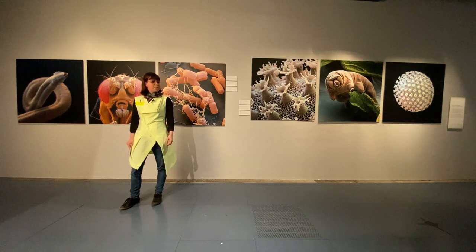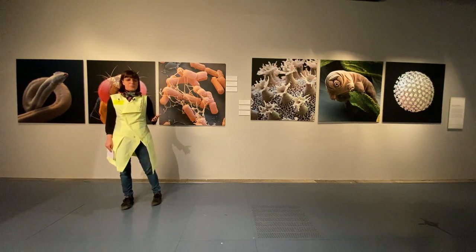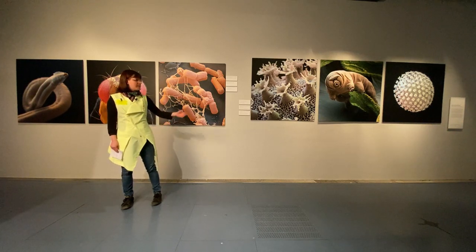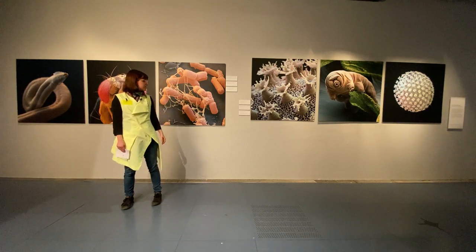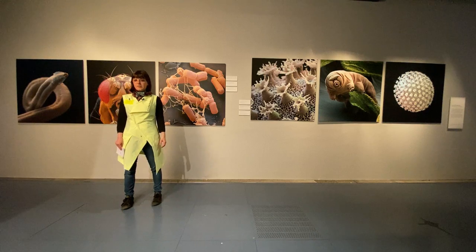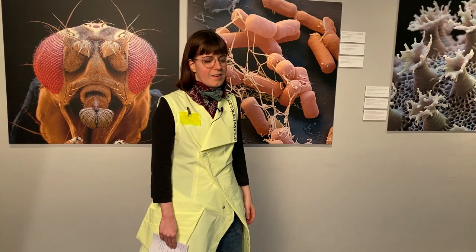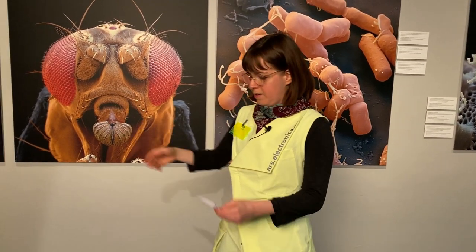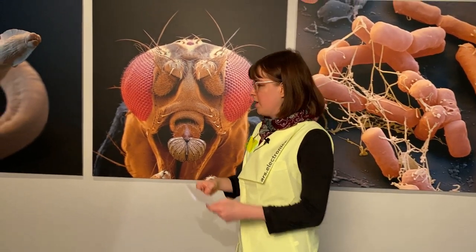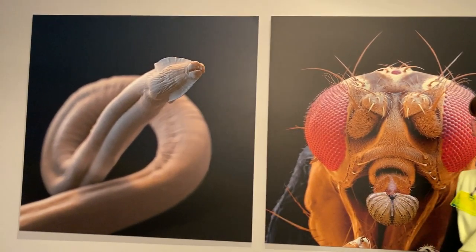The photo studio focuses on making invisible things visible — showing the unseen, basically. As you can see, those are tiny creatures that you cannot see with your ordinary human eyes. For instance, here we have the roundworm. It's about one millimeter in size.